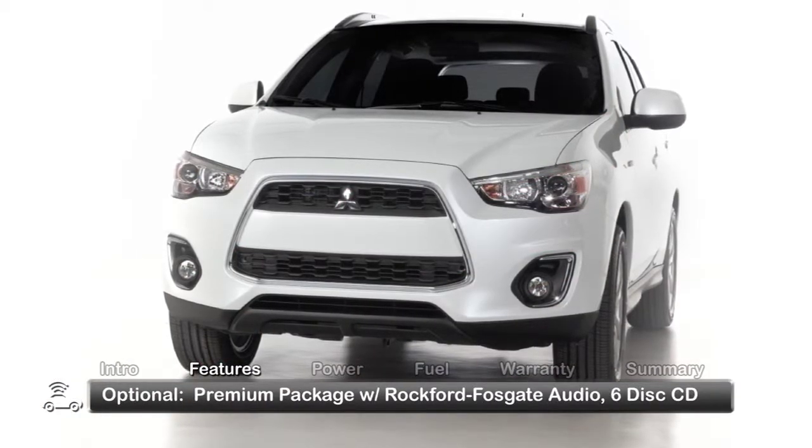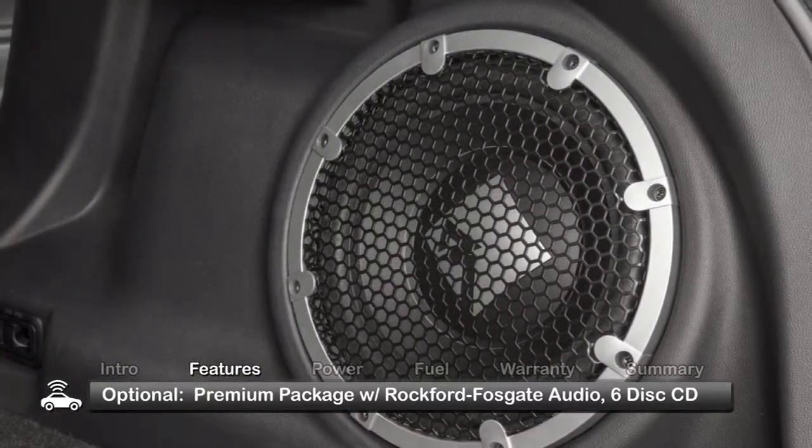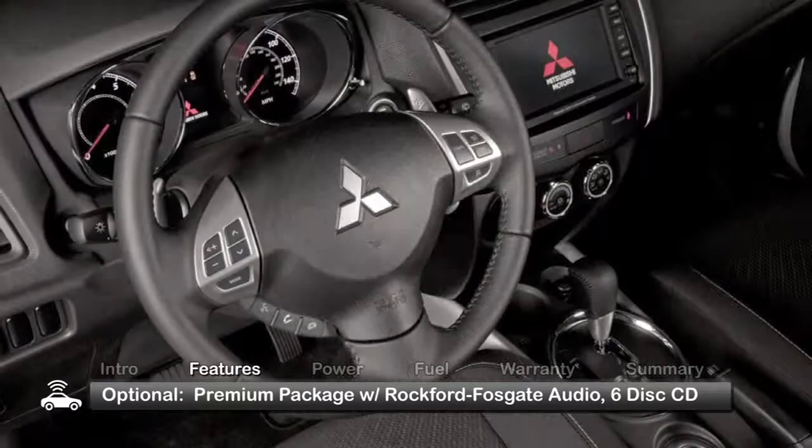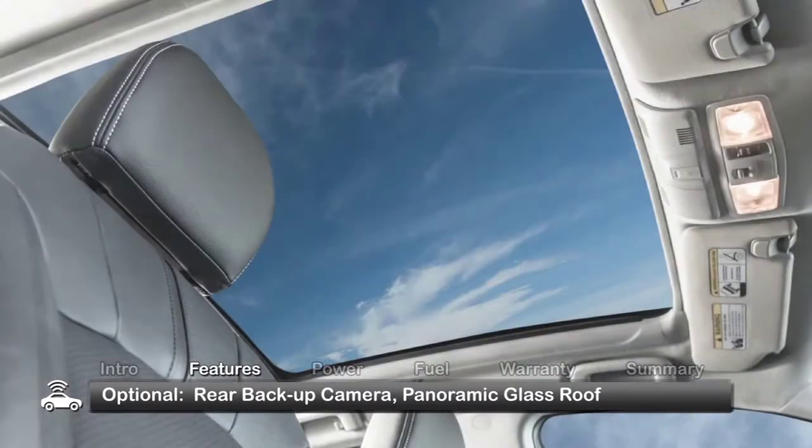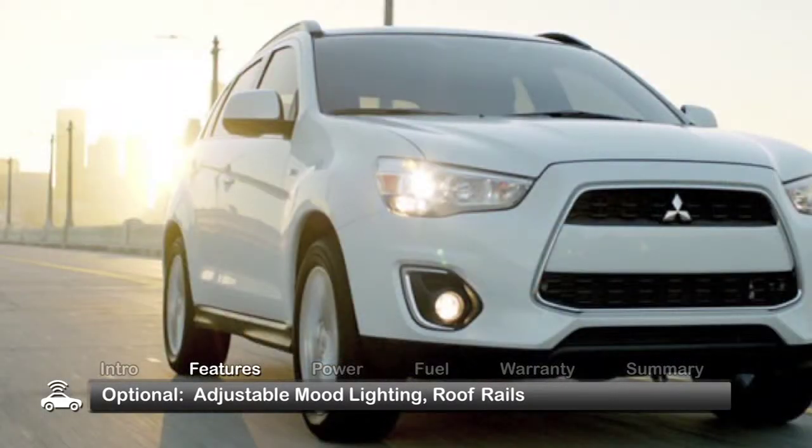Uprated options include the premium package that adds a 710-watt Rockford Fosgate audio system with a 6-disc in-dash CD changer, rear backup camera, a panoramic glass roof with adjustable mood lighting, and roof rails.